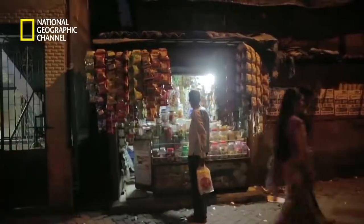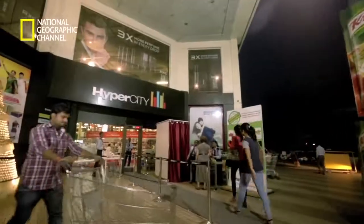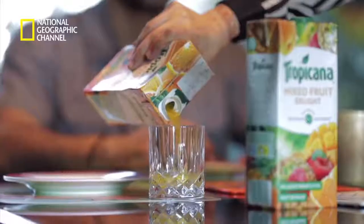Today, Tetra Pak cartons are seen everywhere — in homes, coffee shops, restaurants, supermarkets, local grocery shops, and even in remote villages. We use them in our ordinary lives, but these cartons have an extraordinary quality: the ability to keep foods fresh for up to 12 months without refrigeration when unopened.